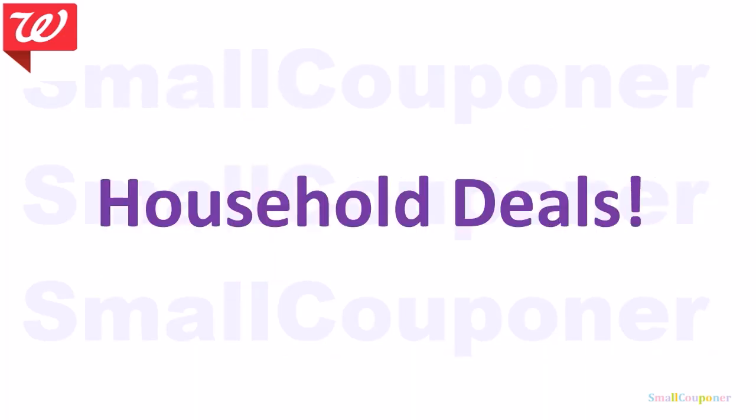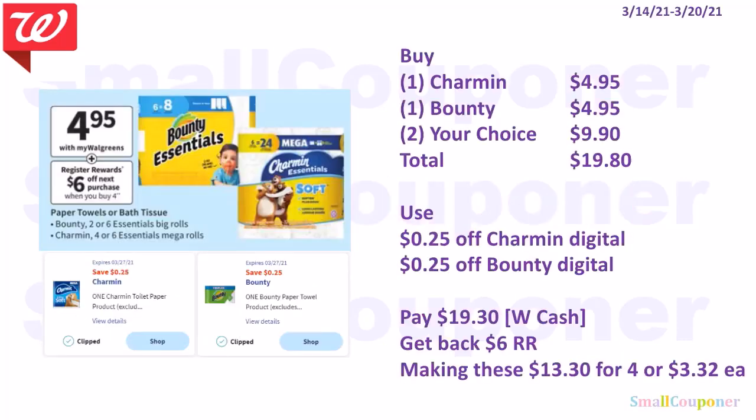Household deals. For the Charmin and Bounty deal, these are $4.95 on sale, and when you buy four you get a $6 register reward. You can buy one Charmin Essential for $4.95, one Bounty Essential for $4.95, and two of your choice for $9.90. Total comes to $19.80. Use a $0.25 off Charmin and $0.25 off Bounty, pay $19.30, and get back a $6 register reward — making these $13.30 for four items or $3.32 each.